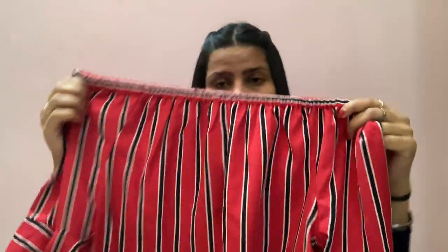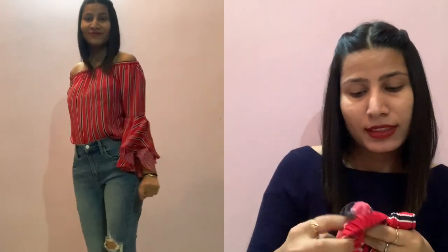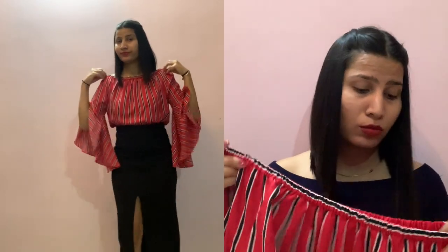This is a red off-shoulder top with black stripes and its price is $7.99, but I got this for less than 300 rupees. You can wear this with high waist jeans, high waist shorts, or a high waist skirt — anything. Also, if you are not okay with showing too much skin, don't wear it off-shoulder. The fabric is also nice for 300 rupees, so this is a thumbs up from my side.